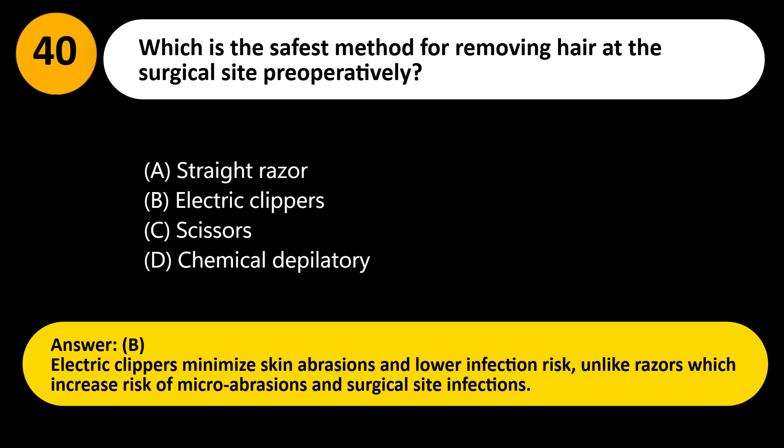Answer: B. Electric clippers minimize skin abrasions and lower infection risk, unlike razors which increase the risk of microabrasions and surgical site infections.